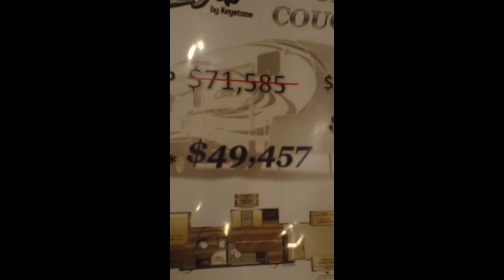It does have two air conditioners, each with their own thermostats. Again, this is the 2018 Cougar 367 Front Living — all been redesigned and this is going to be a very popular model. MSRP is $71,000, but our everyday price is $49,457.